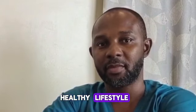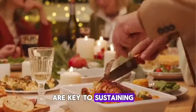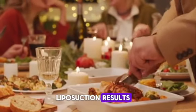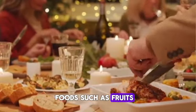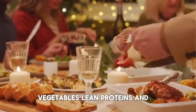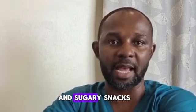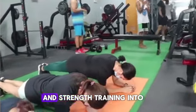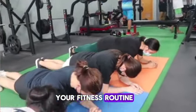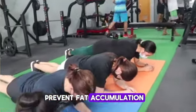Number 2: Embrace a healthy lifestyle. A balanced diet and regular exercise are key to sustaining liposuction results. Focus on consuming nutritious foods such as fruits, vegetables, lean proteins, and whole grains while minimizing processed foods and sugary snacks. Incorporate both cardiovascular exercises and strength training into your fitness routine to maintain muscle tone and prevent fat re-accumulation.